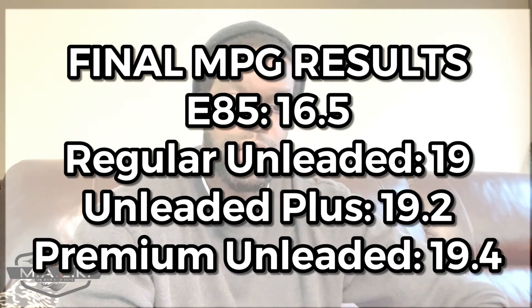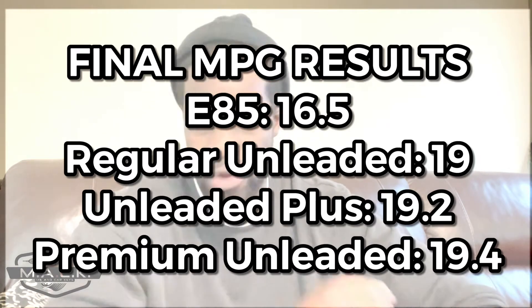Here are the full results: E85 — 16.5 miles per gallon; regular unleaded — 19 MPG; plus — 19.2 MPG; premium — 19.4 MPG. Now each grade of gas has a different makeup and serves different purposes, and many factors affect MPG — driving style, temperature, running the AC, and more. As for feel, I noticed a big difference with E85, and also with premium — the truck was running smooth, effortlessly going up and down hills, acceleration was smoother. Premium, by far, felt like the most efficient gas to run.